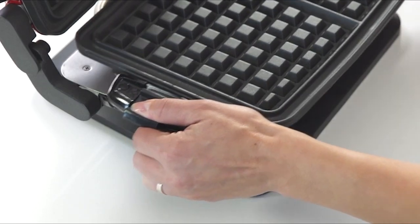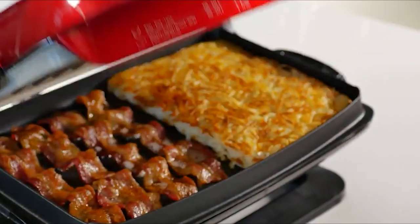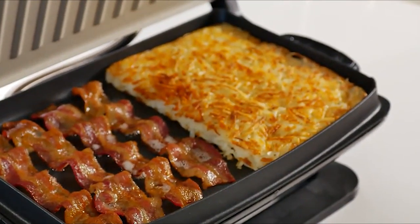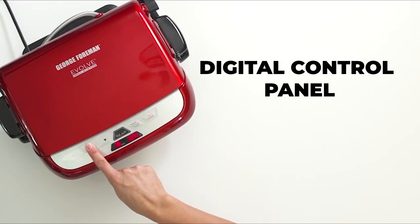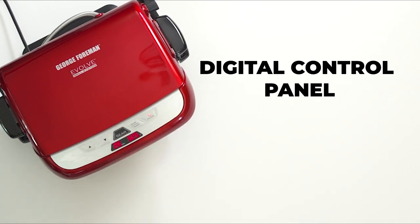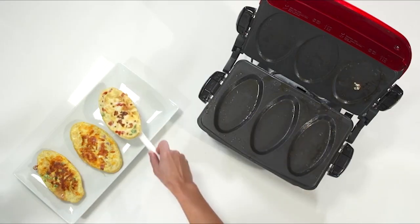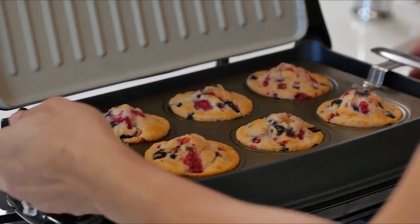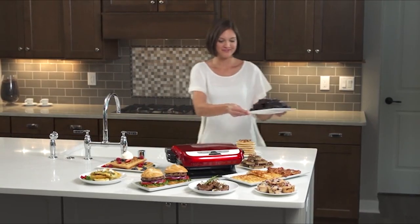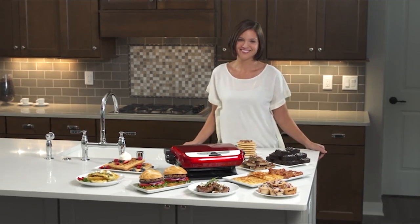Featuring advanced ceramic plates with a durable multi-layer ceramic coating, this grill ensures optimal cooking performance and can reach the highest temperature among indoor grills. The digital control panel displays cooking time and temperature clearly, and its sleek design makes it easy to clean. The adjustable grilling angle adds versatility to the cooking process, allowing you to use the grill flat for baking, toasting, and more. By utilizing the searing option, you can effortlessly attain professional-grade outcomes right in the convenience of your home.